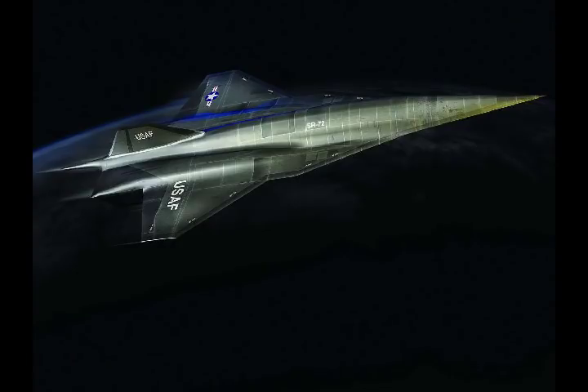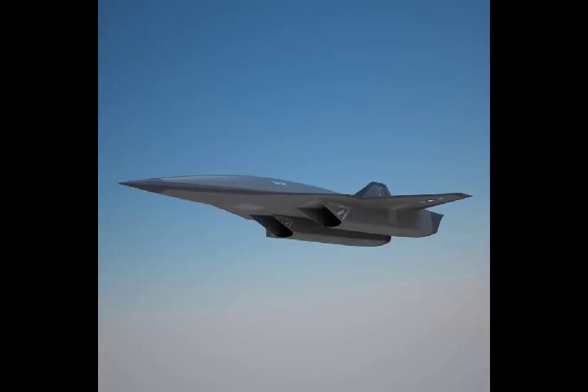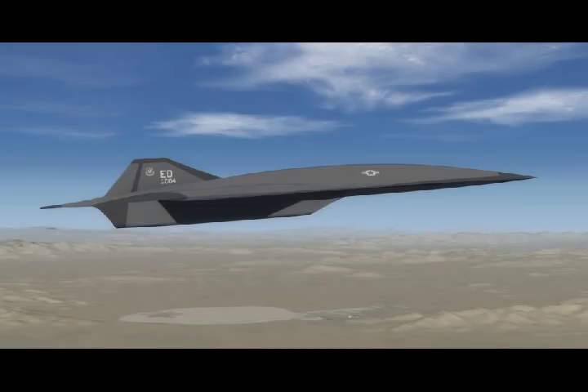The SR-72 aircraft will be a hypersonic strategic reconnaissance aircraft incorporating state-of-the-art hypersonic technology. It will be sized for similar missions and range offered by the SR-71 aircraft. When equipped with hypersonic missiles such as Lockheed Martin's high-speed strike weapon, hypersonic aircraft coupled with hypersonic missiles could penetrate denied airspace and strike at nearly any location across a continent in less than an hour.